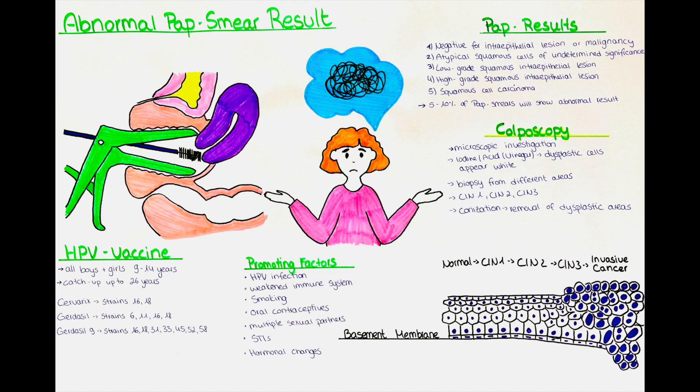The second possible result is atypical squamous cells of undetermined significance, which indicates that some squamous cells appear slightly abnormal but the changes are not clearly indicative of precancerous or cancerous conditions. The third possible result is a low-grade squamous intraepithelial lesion, abbreviated as LSIL, which suggests the presence of mild cellular abnormalities that may be consistent with a low-grade change caused by HPV infection.